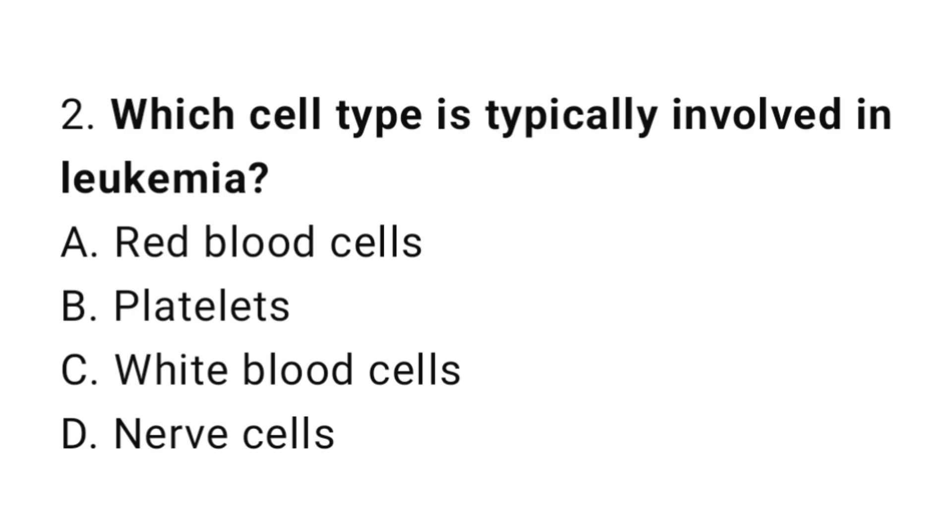Question number 2. Which cell type is typically involved in leukemia? The correct answer is C. White blood cells.